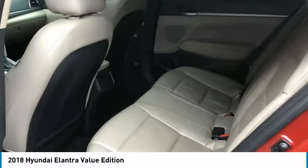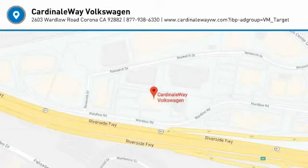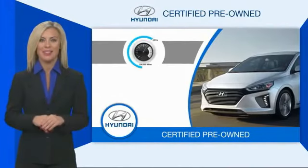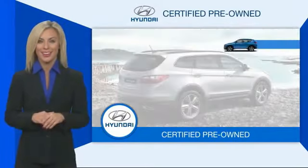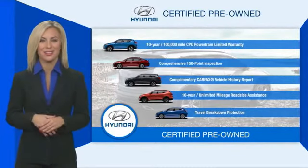Is love at first sight really possible? Let us know when you stop in. Hyundai certified vehicles will provide you the confidence you desire in your next vehicle. All certified Hyundais come with a limited powertrain warranty, a comprehensive inspection, roadside assistance, and much more. Contact your Hyundai dealer today to learn more about the Hyundai certified program.